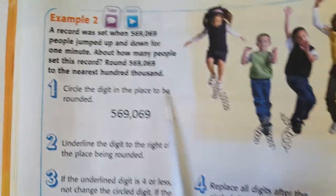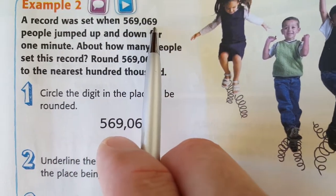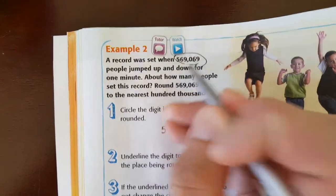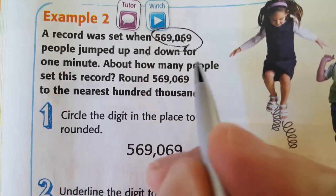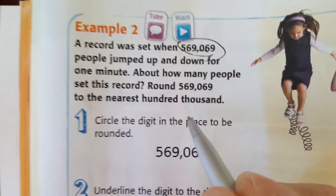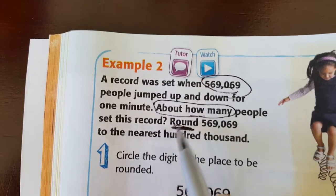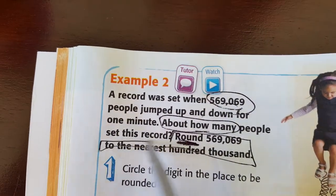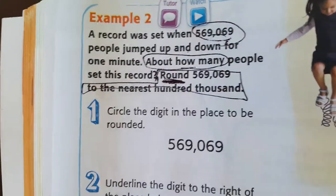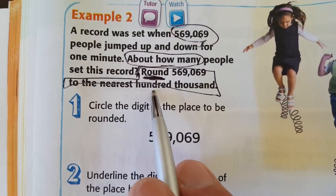Example two. A record was set when 569,069 people jumped up and down for one minute. Let's circle the number so we're focused on that. About how many people set this record? The keywords 'about how many' tell you right away you're going to round. On a test they might not tell you all this directly. Round 569,069 to the nearest hundred thousand.